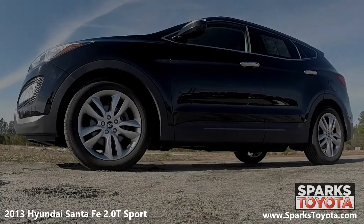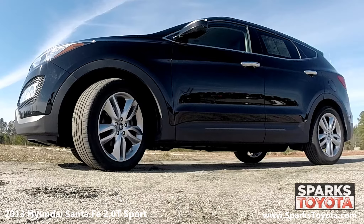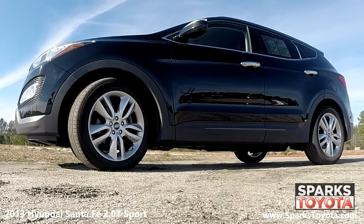This Santa Fe has 19-inch hyper silver wheels and all-season tires with lots of tread left. There's also a tire pressure monitoring system for convenience and safety.